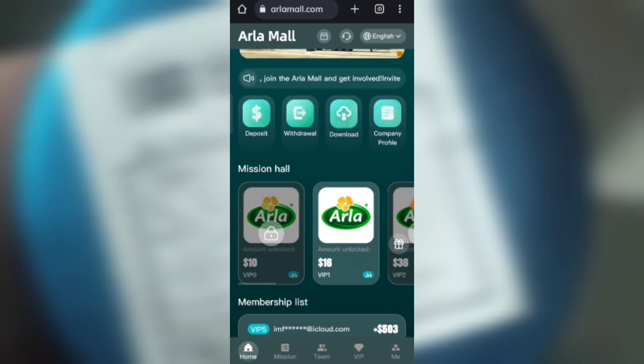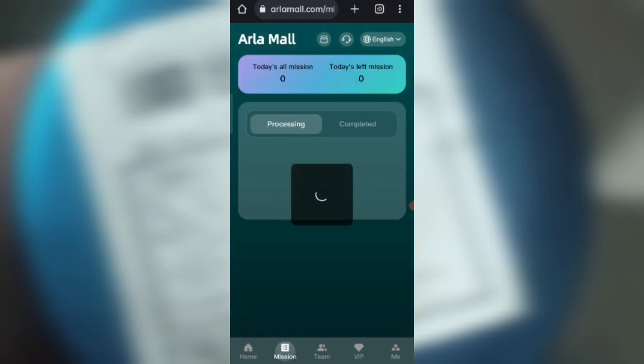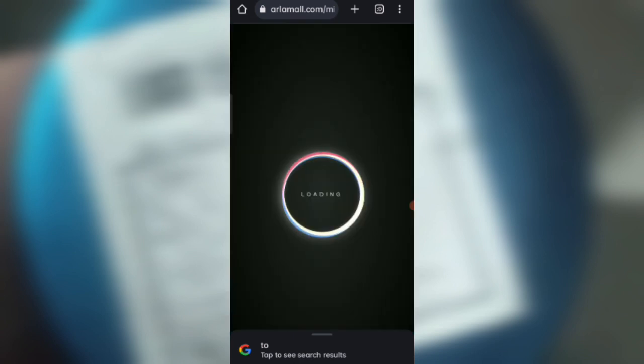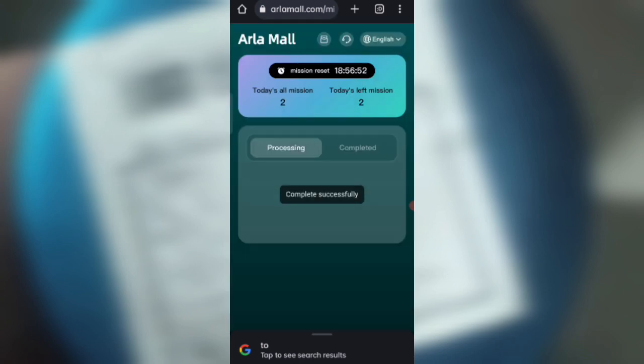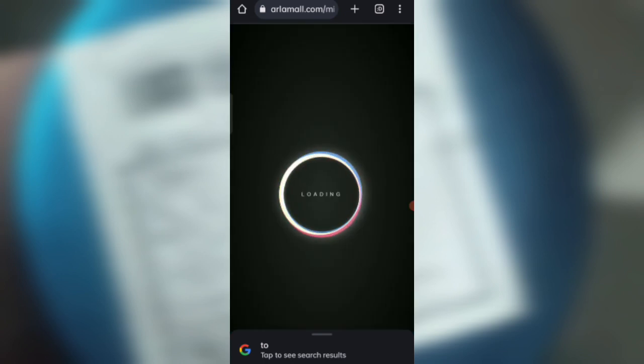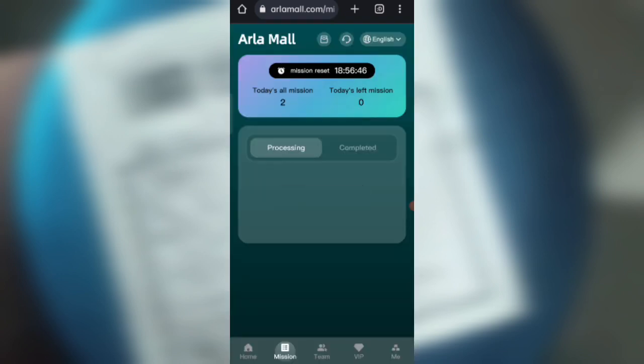You can see your tasks on the screen. If you finish your tasks, you will get your commission. Click on 'Go to Finish' — my first task is successfully completed. Now clicking the second task — my second task is also successfully completed. Now I will show you how to withdraw the commission.